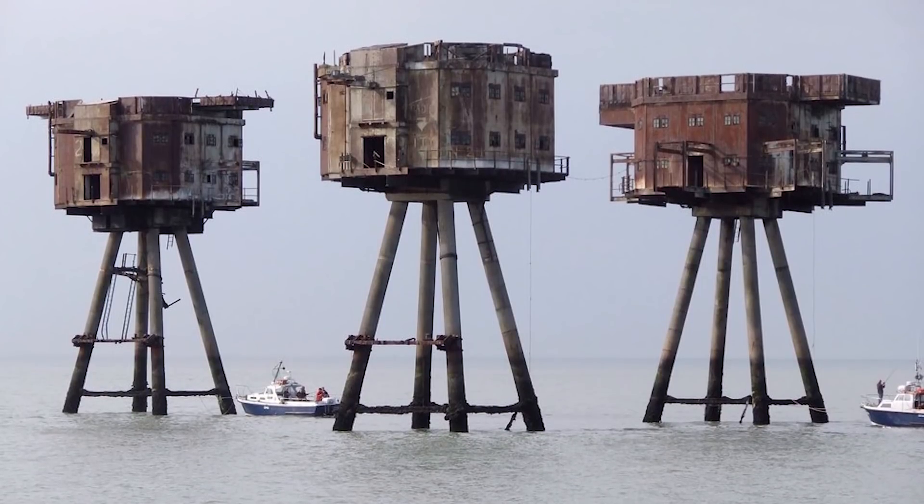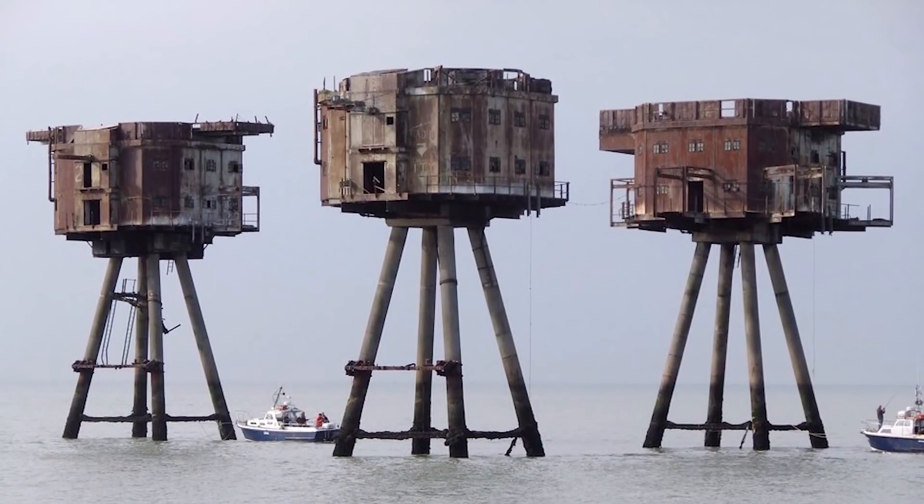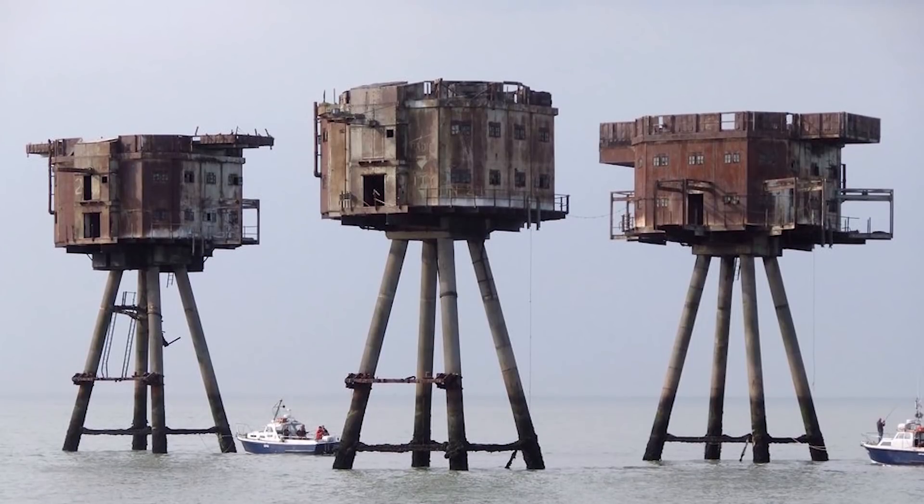There was no need for the fortresses after the war, and so they've spent the past 80 years gradually falling into the ocean. Have you ever seen them? Let us know in the comments below!